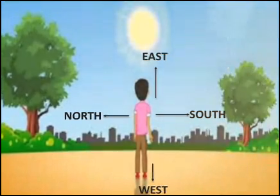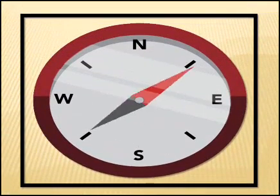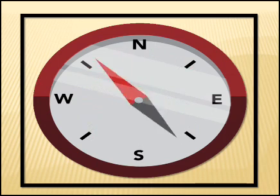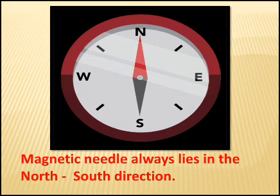We have learnt how the sun is used to find out directions. But do you know, children, not only the sun but also a magnetic compass is used to determine directions. Can you see the movement of the needle in this compass? This is a magnetic needle and it always lies in the north-south direction.